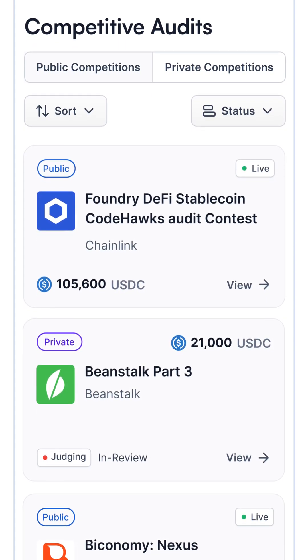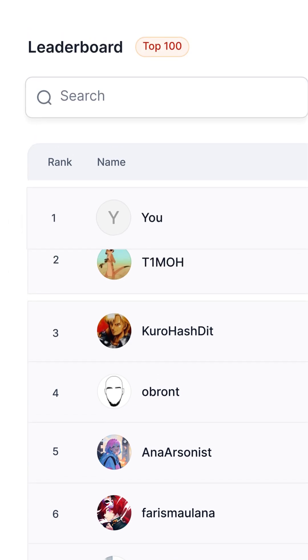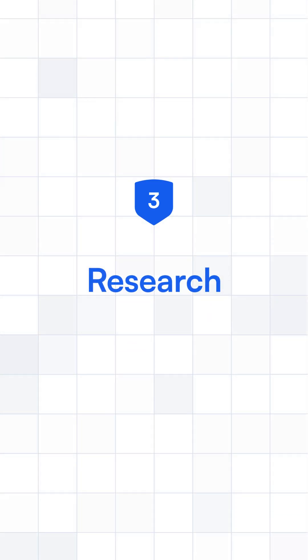Then jump into actual competitive audits where you can gain money and climb the leaderboard to prove that you know what you're talking about. Step three: inhale security research content.